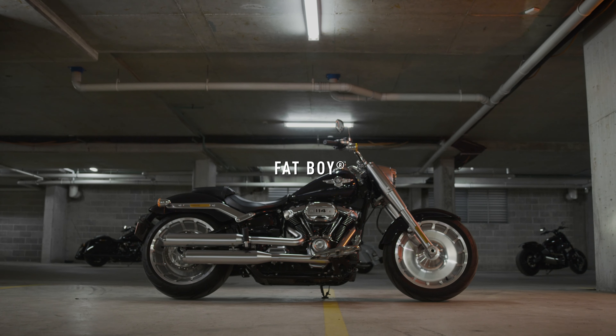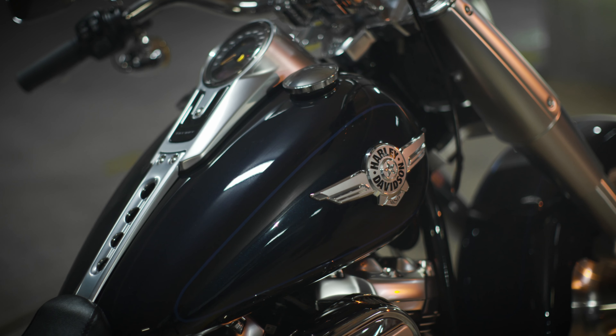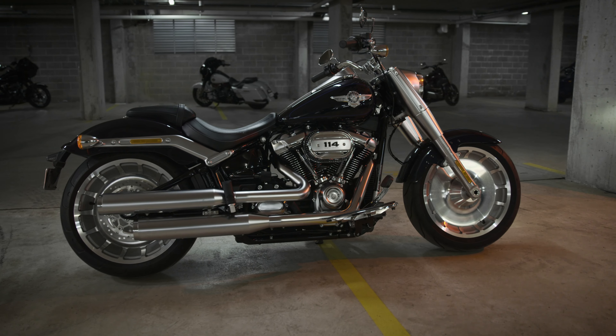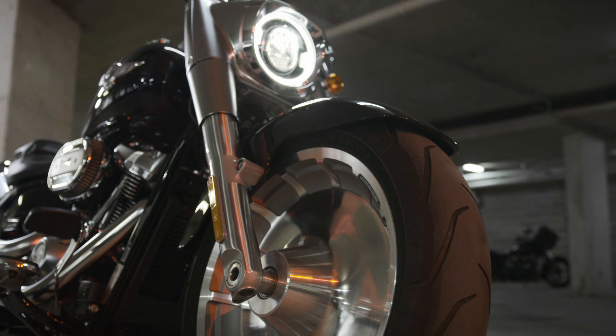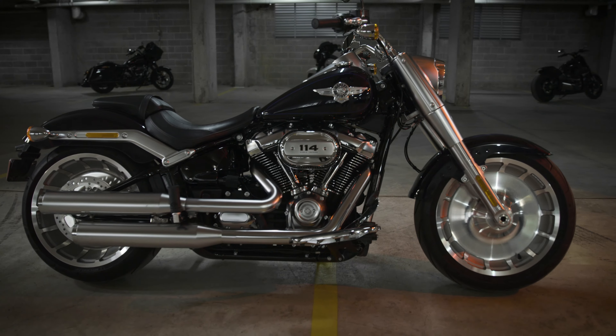It was introduced in '89 as a 1990 model. It was designed by Willie G. Davidson and Louie Netz. Full disc wheels, Terminator status, and a 114 cubic inch Milwaukee 8 engine.